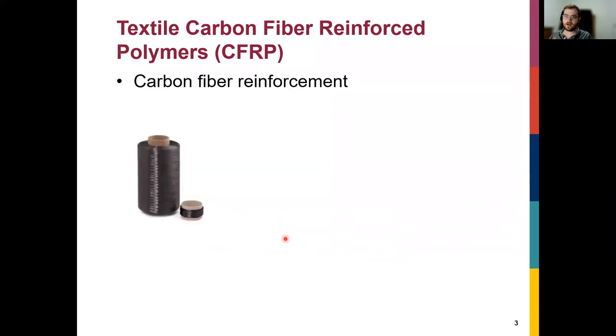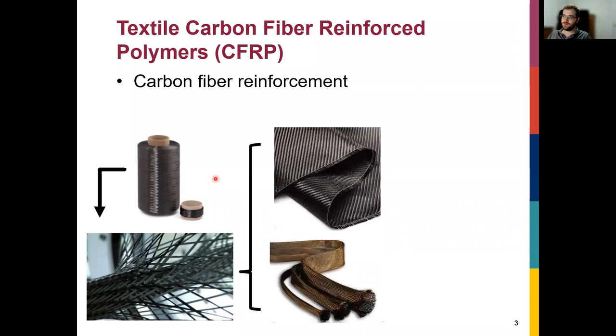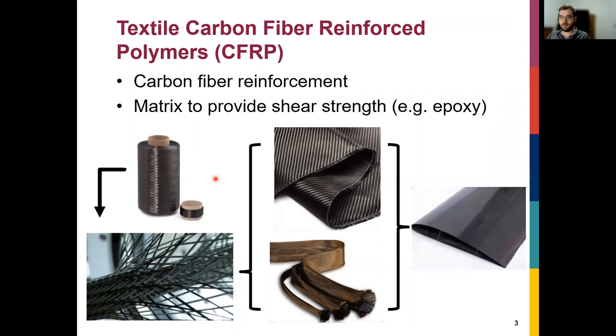For those who don't know about carbon fiber composites, here is a brief introduction. Carbon fiber composites contain carbon fiber, which is basically a yarn consisting of thousands of small fibers. You can weave or braid them together to generate textiles that are very strong in tension, but weak in compression or bending. To create a 3D structure, you encase it in a resin matrix — for example, epoxy — mold it to a shape, and get something like this aircraft wing.